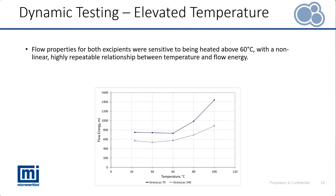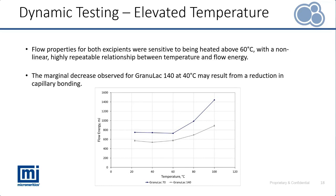This also enables us to understand what the resistance to flow is at those elevated temperatures and how materials now rank when handled under different conditions. Up to around 60 degrees Celsius, both powders displayed flow energy values that were quite stable. However, beyond that temperature we see a non-linear relationship between flow energy and temperature. There was also a very small decrease in flow energy between 25 and 40 degrees Celsius for Granulac 140, potentially due to a reduction in capillary bonding from heating and some drying of the samples.